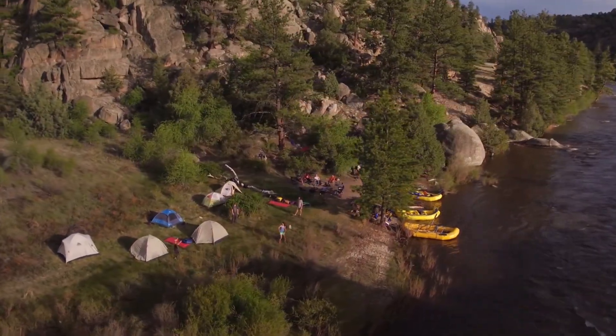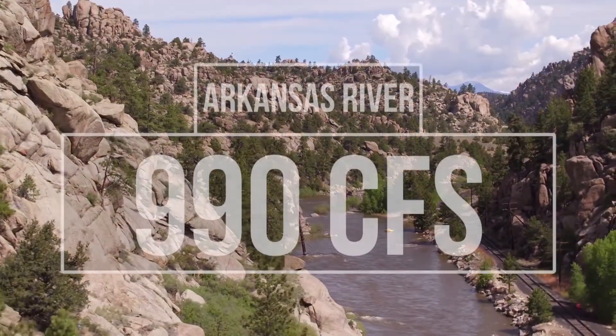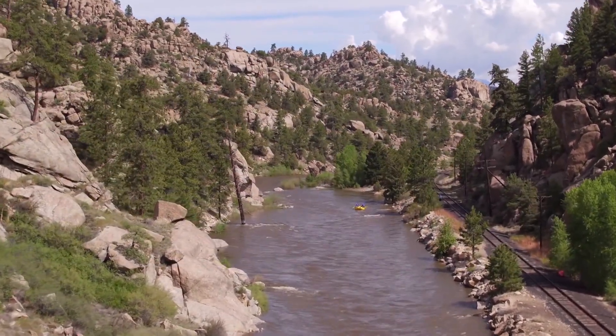Heading over to Buena Vista to check in on the Arkansas River — the Ark is currently flowing at a rate of 990 CFS. This is a great flow to raft on, and with sections like the Numbers and Browns Canyon, this river is a must-visit.